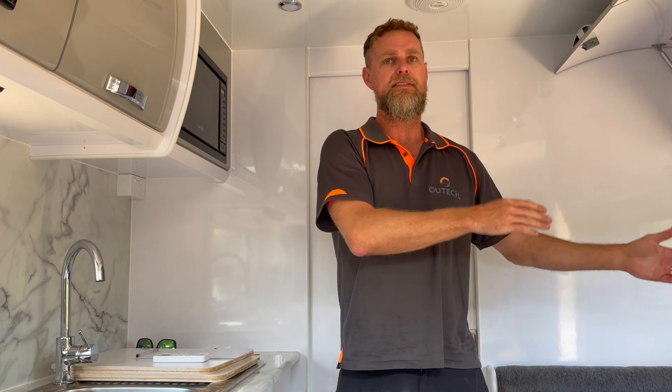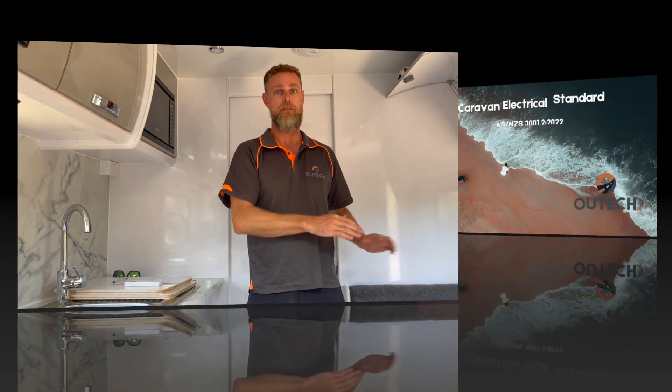Either way, that BMS needs to be installed within 600mm of the battery. When you buy an off-the-shelf battery in a container, that complies as long as it meets all those standards. If you buy one that has an external BMS, that BMS needs to be installed within 600mm of the battery.